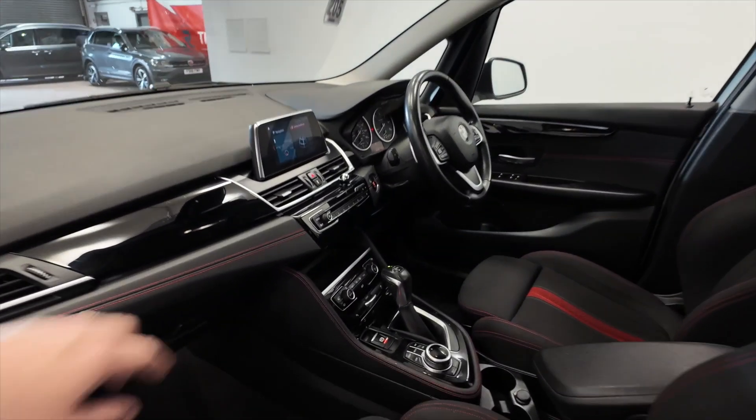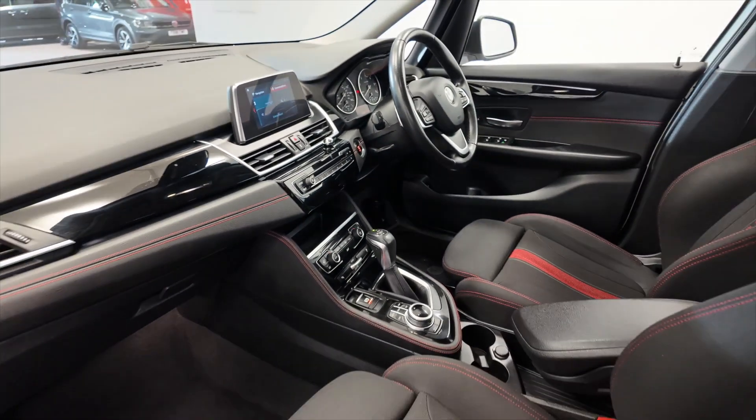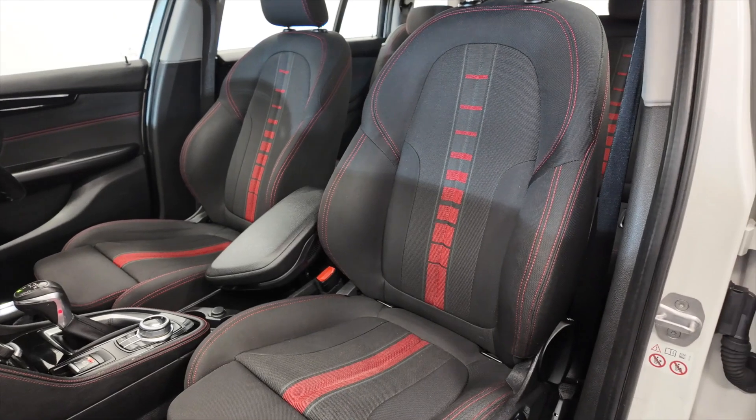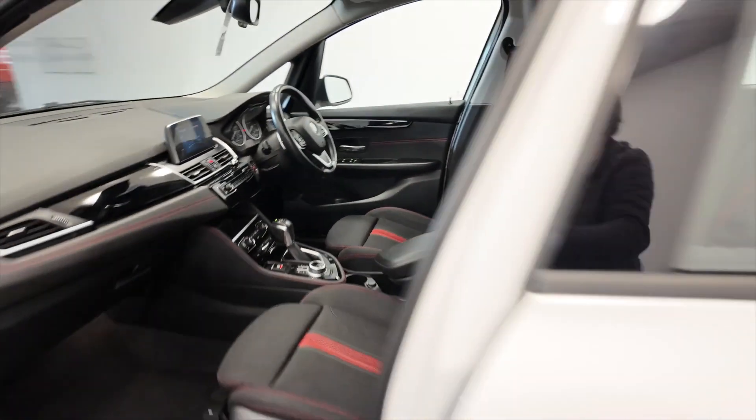Coming to the front here, really nice dashboard layout as you can see. Lovely interior with these fully adjustable, comfortable part-electric seats. Very sporty looking.